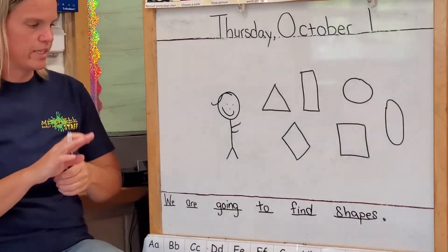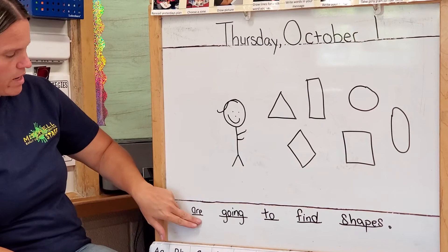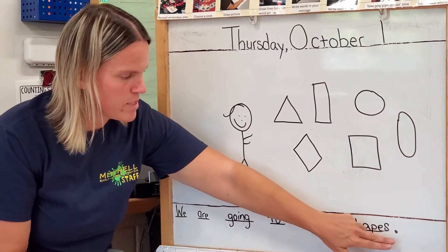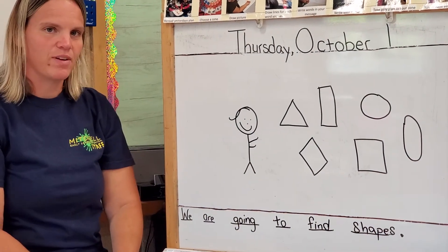Shapes! All right, let's read that together. Let's read our sentence together: We are going to find shapes. Period — done talking. Awesome job today, friends. See you tomorrow.